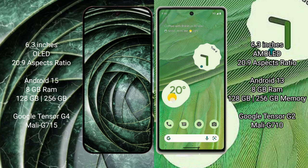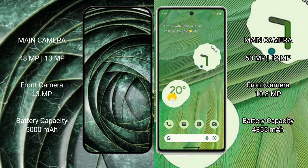The Google Pixel 7 comes with 8GB RAM, 128GB or 256GB internal storage, a Tensor G2 processor, and Mali G710 GPU. The Google Pixel 9a has a rear dual camera setup of 48 megapixels plus 13 megapixels, and a 13-megapixel front camera.